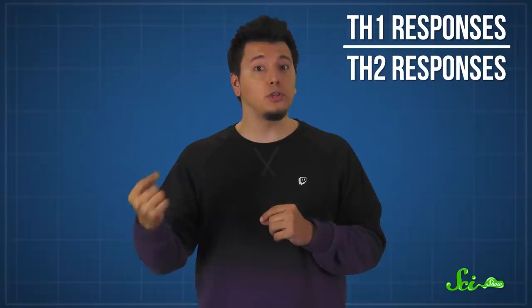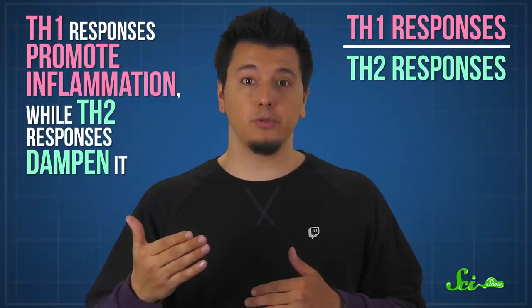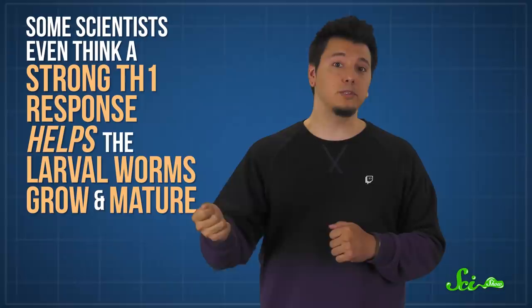Here's why this is important — Th1 responses are counterbalanced by immune responses called Th2 responses. They basically do opposite things: Th1 responses promote inflammation, while Th2 responses dampen it. The presence of Wolbachia can shift the immune system toward more of a Th1 response, but Th2 responses are what our immune systems use to attack worms. So by inducing the Th1 response, the bacteria seem to essentially distract the immune system, allowing the worms to sneak around and proliferate. Some scientists even think a strong Th1 response helps the larval worms grow and mature.